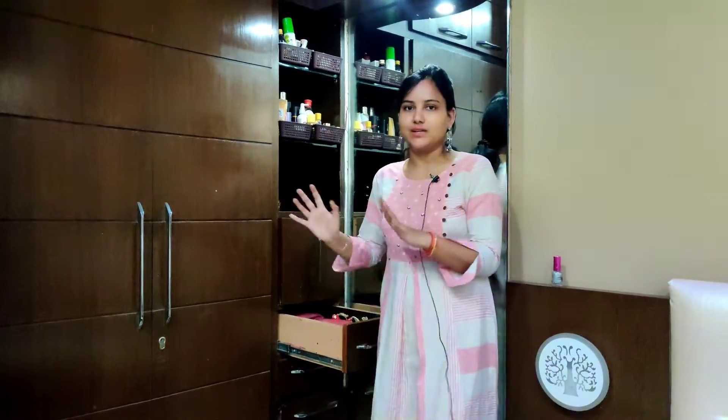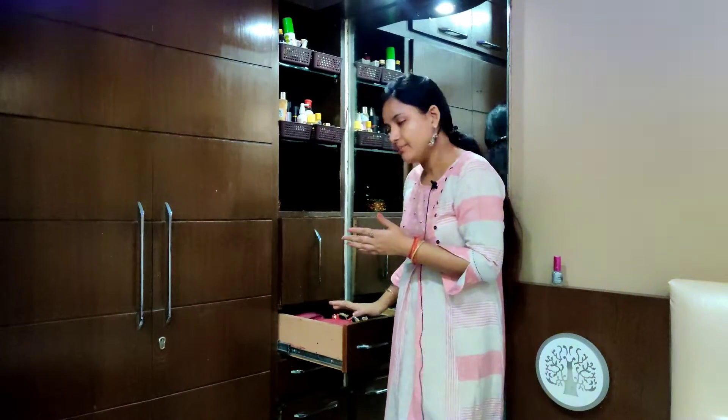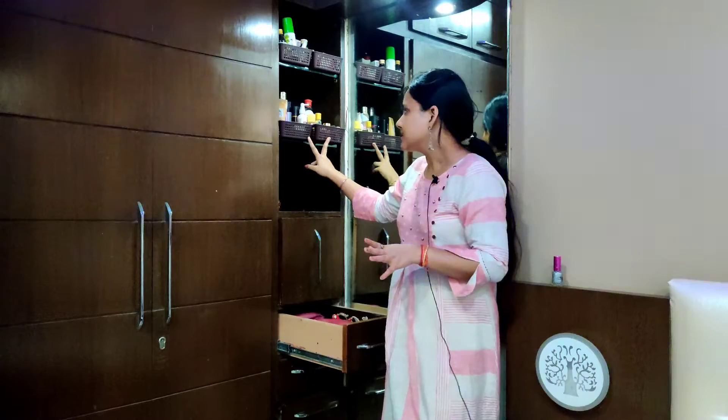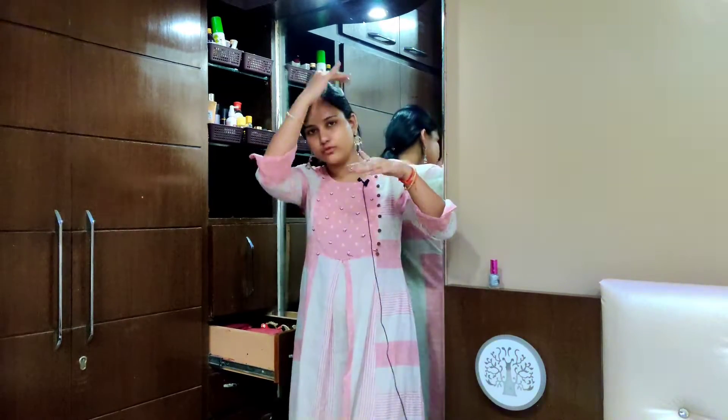It is a very small space. We have just a mirror and only one small drawer. So here we have arranged three racks and two baskets. I will tell you in a quick overview what we have put in each basket, so you will understand how you can arrange your own items. If you have a flat dressing table, you can use baskets with three or four sections.